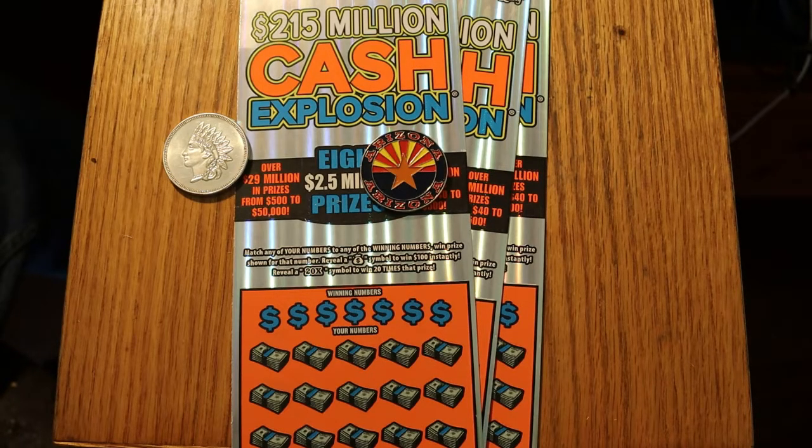What's up YouTube, AZ Scratchers here with another little session. Today we're going back to the $20 Cash Explosion tickets — probably one of my favorite Arizona Scratchers. Simple match-your-number game: find the money bag to win $100, find the 20 times symbol to win 20 times the prize, and 9 out of 10 times there's a dollar under there, but you never know.